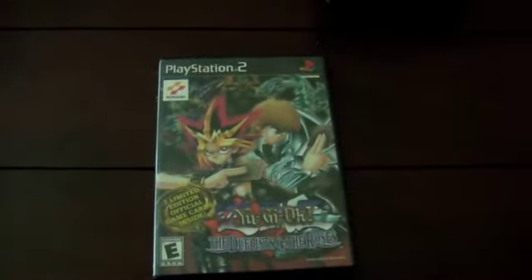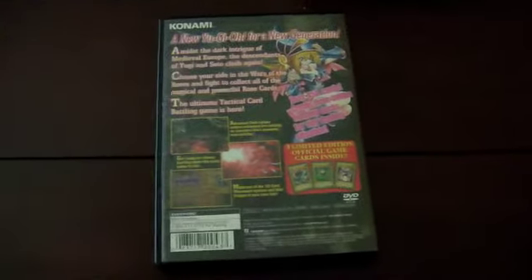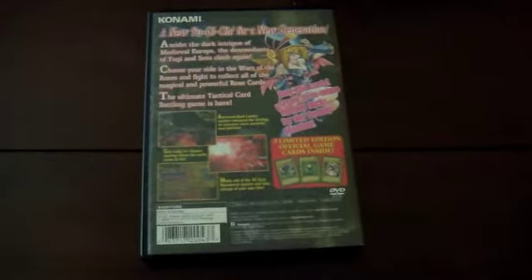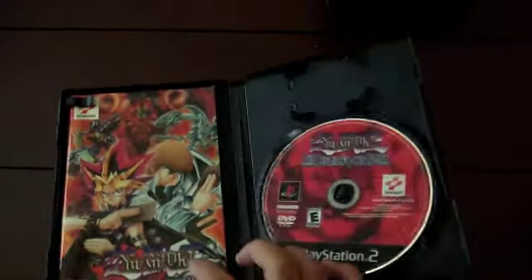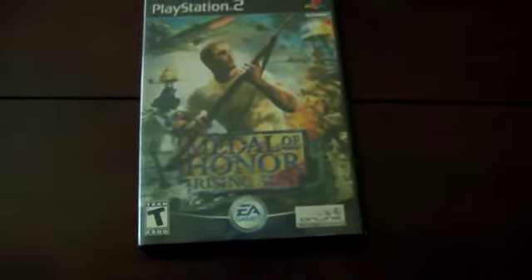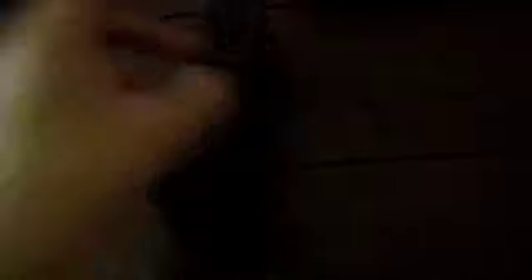I got Yu-Gi-Oh! The Duelists of the Roses — I found just the disc from dumpster diving first, then found the case and manual separately, so it's a free game in complete good condition. I also got Medal of Honor: Rising Sun. I've played other Medal of Honor games but not this one, so I'm looking forward to playing it.